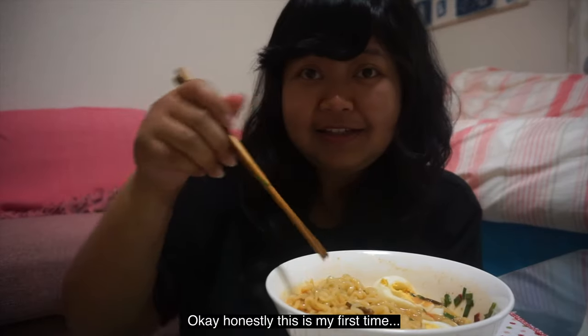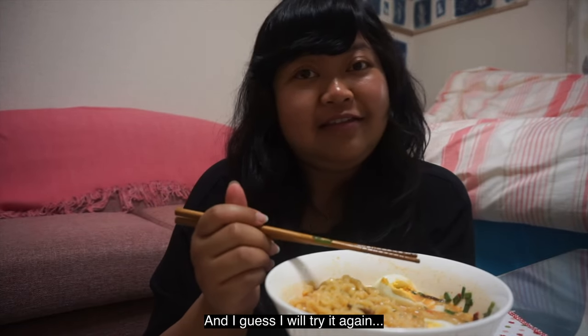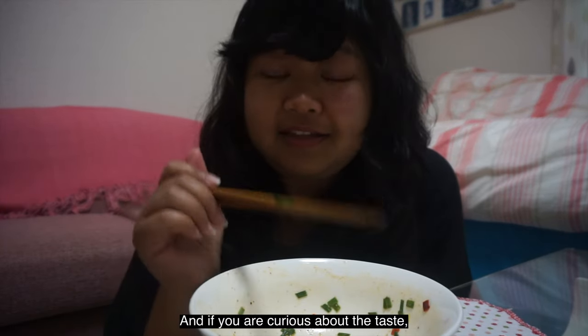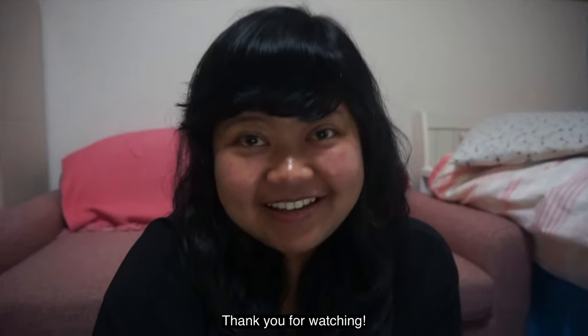Honestly, this is my first time using mayonnaise in ramen and it's really good — I never knew about it. I guess I will try it again next time. For any of you curious about the taste, just try to make it. I dare you! Thank you for watching. Bye-bye.